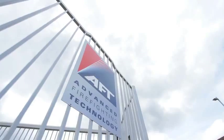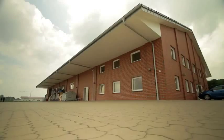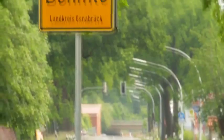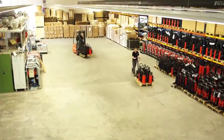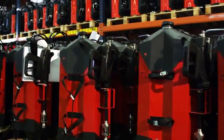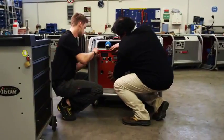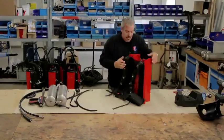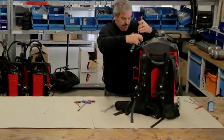AFT stands for Advanced Firefighting Technology. AFT's manufacturing and R&D facility is based in Bermuda, Germany, and the company has regional offices in Japan, Singapore, India and the UAE. Our network of professional distributors and staff fills a need among professional firefighting products, training, assessment and services. All AFT's products are produced and assembled according to the highest quality standards.